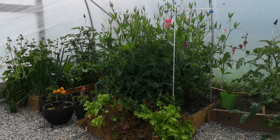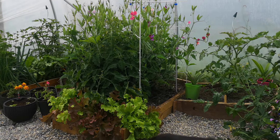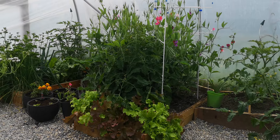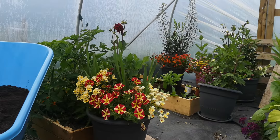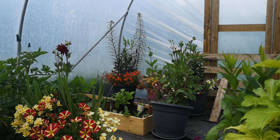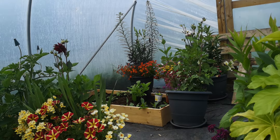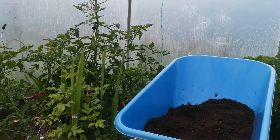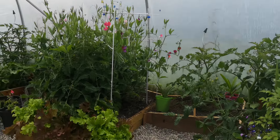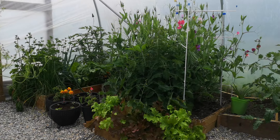Mimi has joined me in the polytunnel here on, I think it's the 11th of June, and it's just really like an explosion in here. I have a mix of ornamental plants and edible plants. That back bed is filled with perennial flower seedlings, and then we have tomatoes - a lot of tomatoes - courgettes, some sweet peas, lettuces.